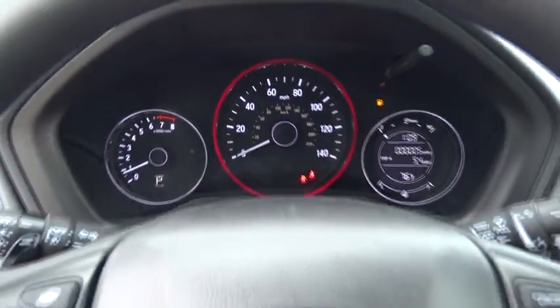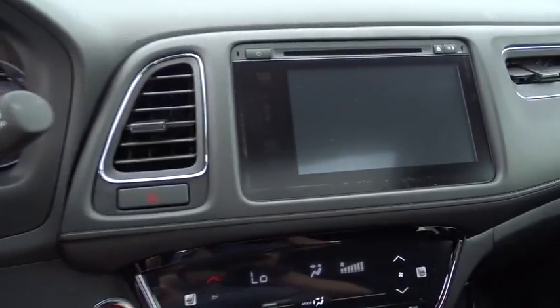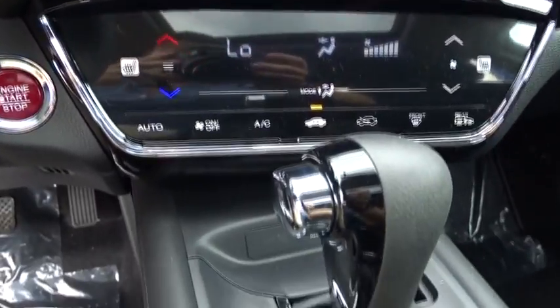Here are some of this vehicle's great options: traction control, dual airbags, power steering, four-wheel disc brakes, fog lights, security system, CD player, and rear window defroster.